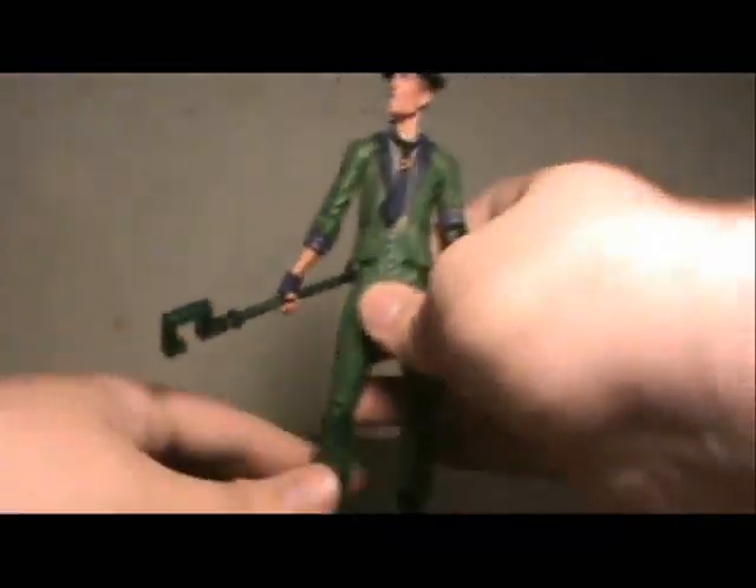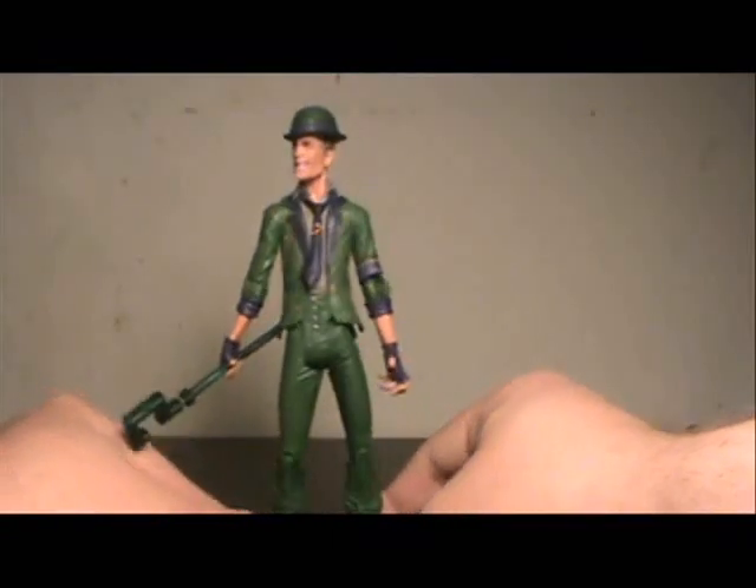That's a lot of negative things to start off a review with, but the fact is this is a really great Riddler figure.